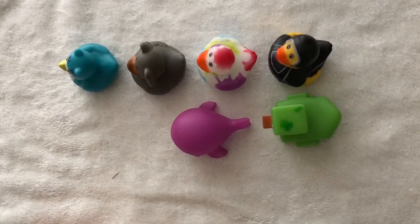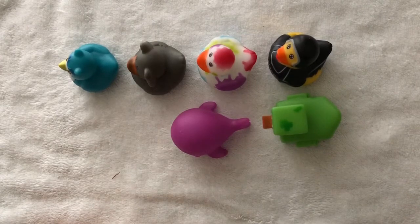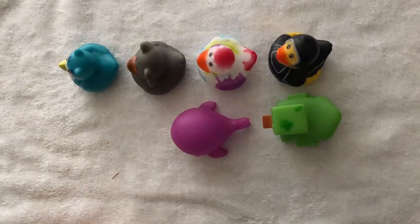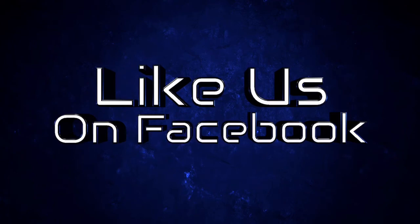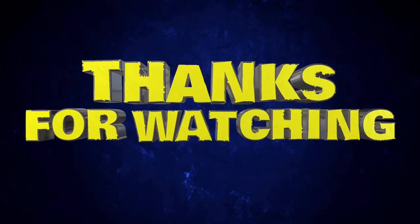Thank you for watching, and I will see you in the next video. Goodbye. Thanks for enjoying the show, please come back again. See you next time.